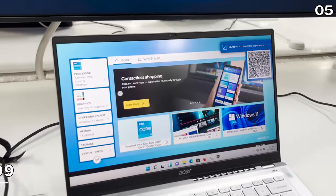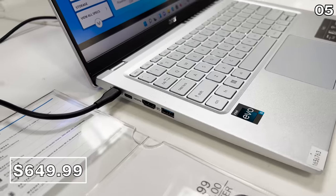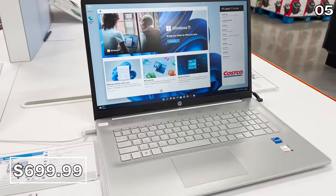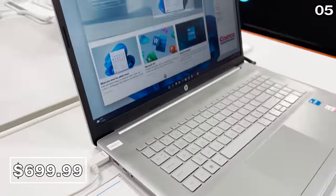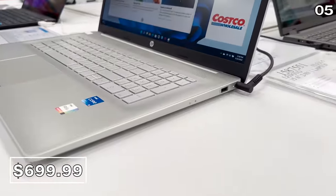Many of you heading off to college have asked for great computer deals, and if you are looking for an upgrade while you work from home, this 14-inch Acer laptop at $650 is $150 off until June 26th. It has 16 gigs of RAM, a 512-gig solid state drive. And if you want a huge screen for $50 more, this HP 17.3-inch laptop would be incredible for watching TV shows and movies in addition to covering all of your basics for back to school.